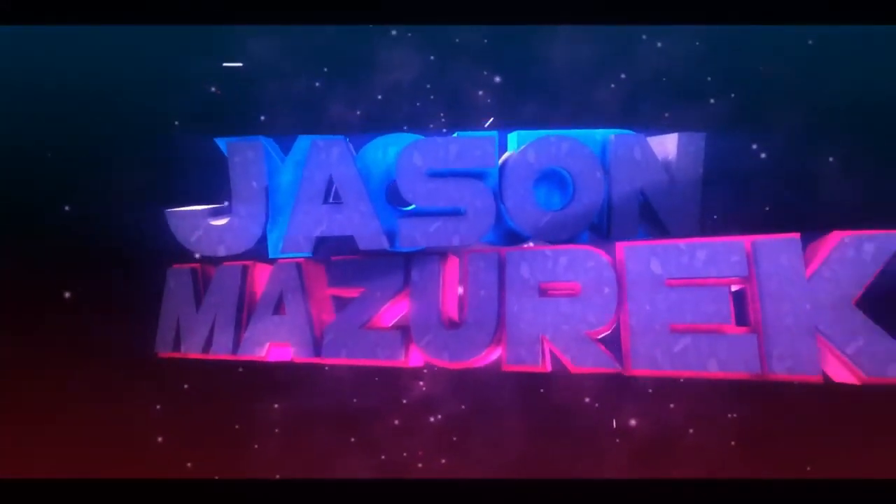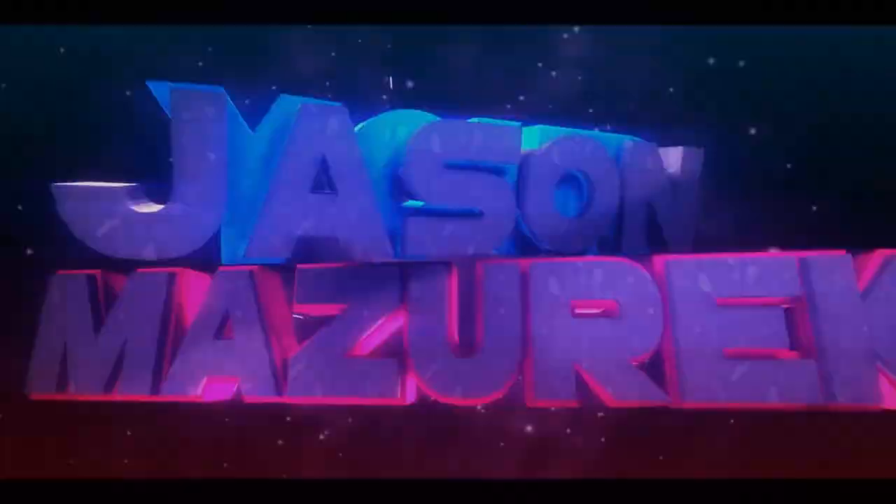Taco Bell has a grilled cheese burrito. YouTube, welcome to the channel. My name is Jason. Here on this channel, I do a lot of food and product reviews.